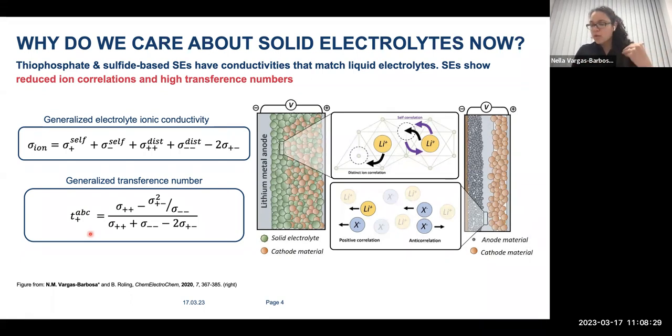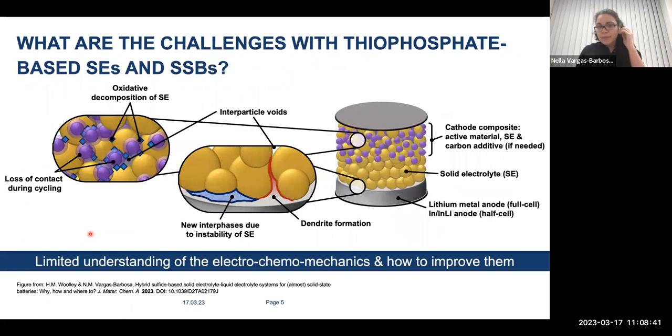We now have materials with ionic conductivity surpassing liquid electrolytes. So what are the challenges? Why don't we have solid-state batteries in our phones? Because there are a lot of challenges. Solid electrolytes have very high ionic conductivity, but they're not very stable. They tend to show chemical or electrochemical decomposition against typical cathode active materials, and they are quite unstable against typical anodes such as lithium metal, indium-lithium, and even silicon.